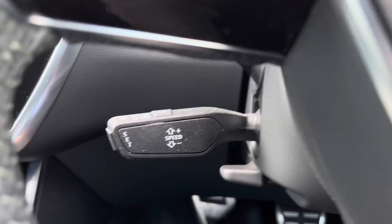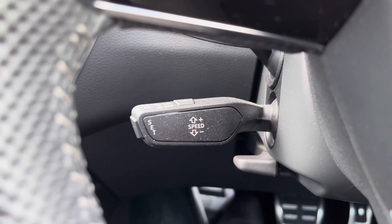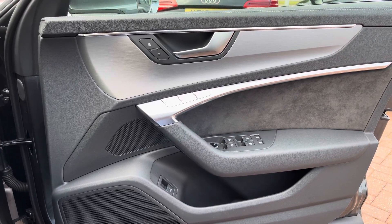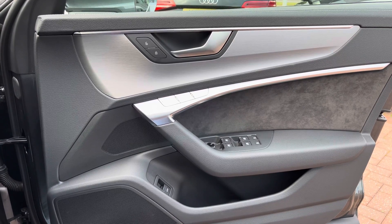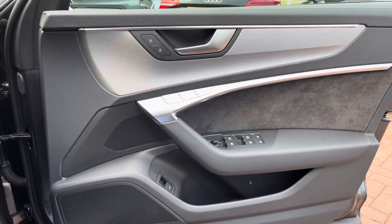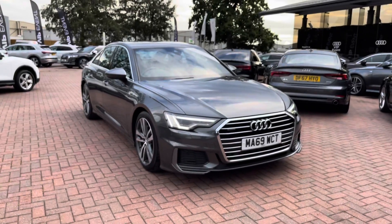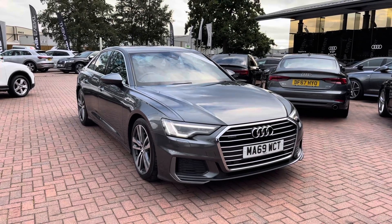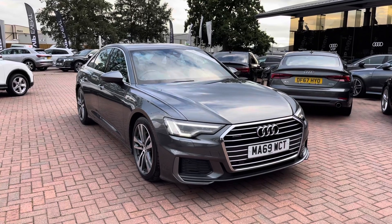On the driver's door you get all the relevant window and wing mirror control buttons, as well as a driver memory seat function, which is perfect if there's more than one driver of the vehicle. If you'd like to know any more about this Audi A6, give us a call on 01270 864091. Thank you for watching.